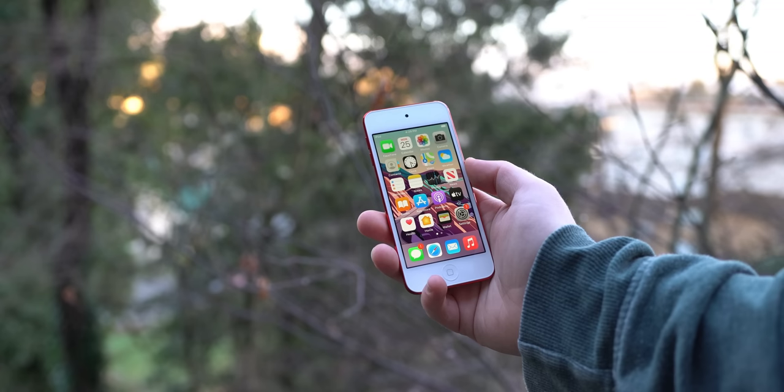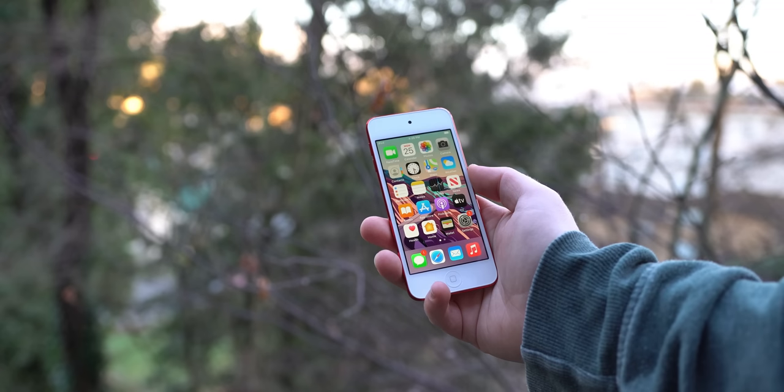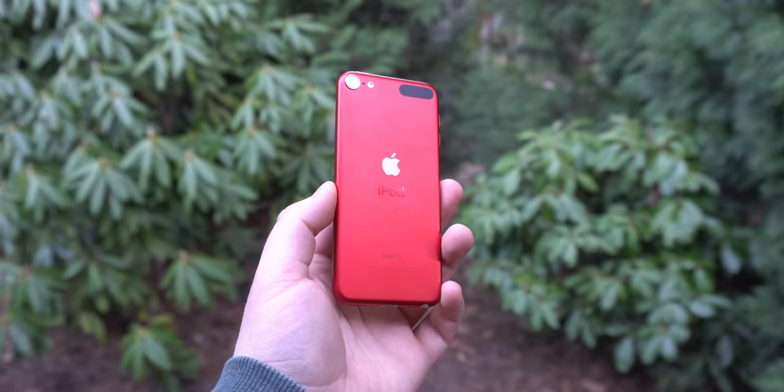It comes with 32 gigs of storage by default, and you can up it to 128 or 256 gigs if you're willing to spend $299 or $399. And yeah, it's weird to think there are probably people out there this year spending $400 on this iPod, but you can if your wallet's feeling just a bit too heavy.